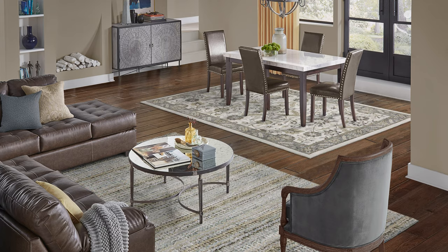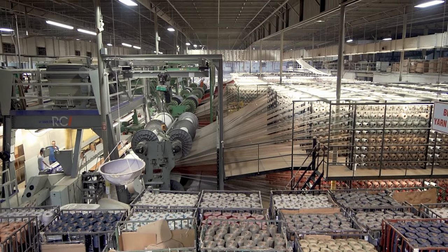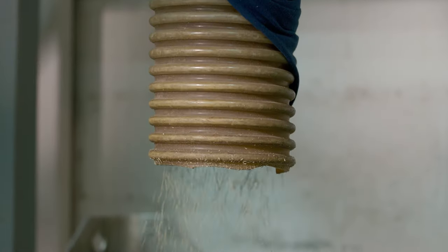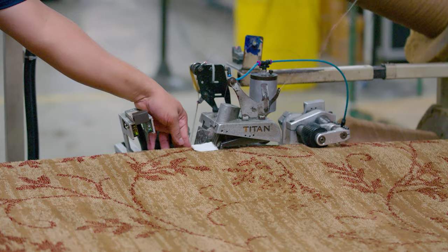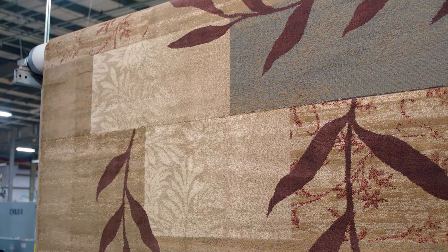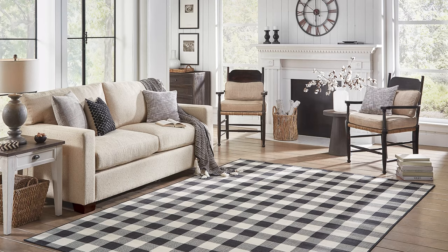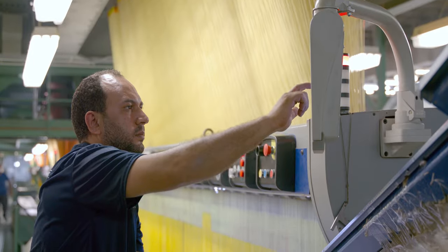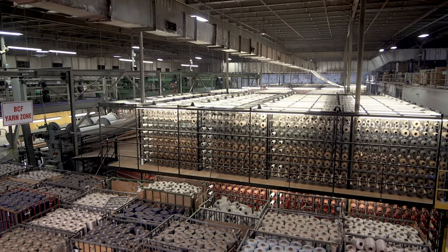Oriental Weavers has delivered products synonymous with high fashion, quality, and value for more than 40 years. As a vertically integrated company, it controls production from start to finish — from raw materials to polypropylene pellet production, fiber extrusion, weaving, and finishing. 40% of its products sold in the USA are made in the USA, providing retail partners with shorter lead times and creating more American jobs.